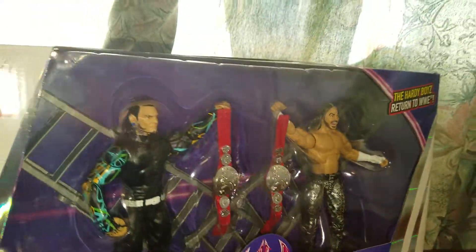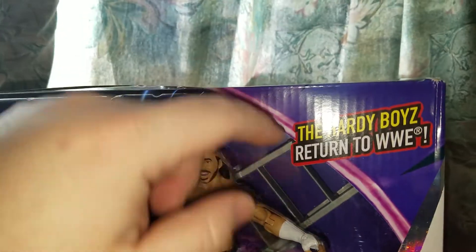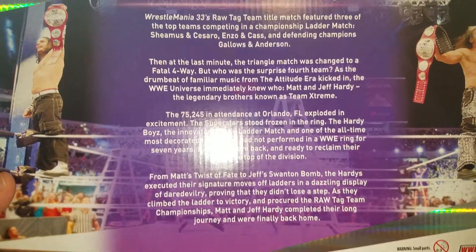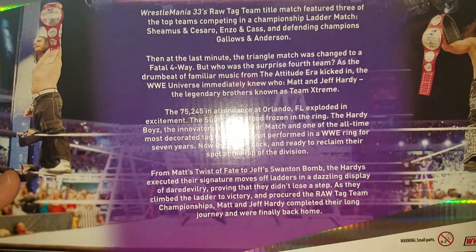It comes with two big ladders and two smaller ladders. Got the Hardy Boys right there, WWE logo, Hardy Boys return to WWE, Team Extreme. I'm going to open this. So then this back of the box — I guess I'm going to read it. Go ahead and pause it. Jeff Hardy, Matt Hardy. Pretty sweet.